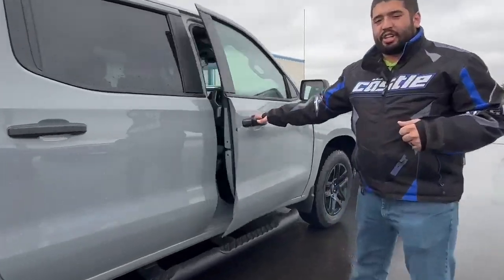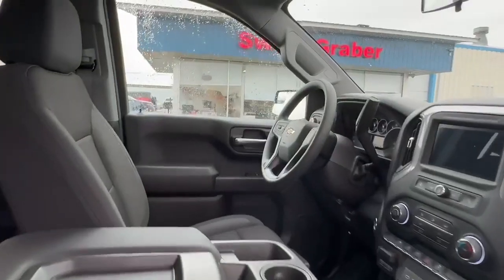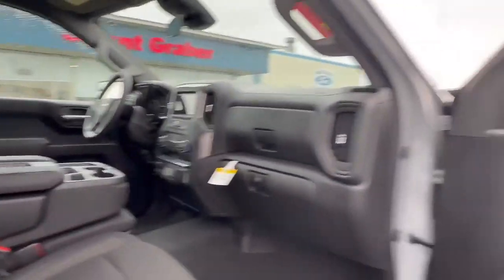If you come take a look at the interior, you are going to get a black cloth interior. You do get a 10-way power driver seat. This also does come Android Auto and Apple CarPlay capable.